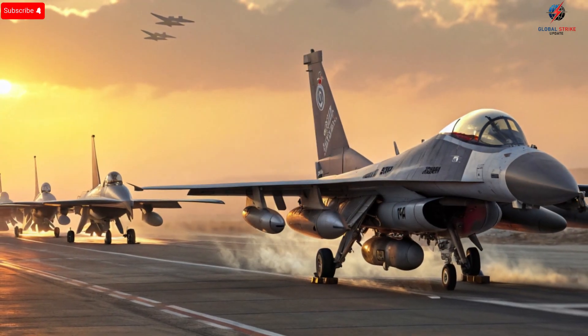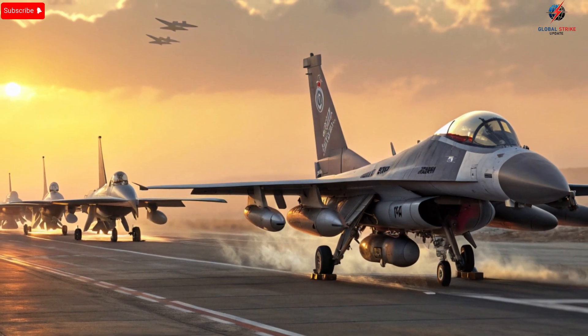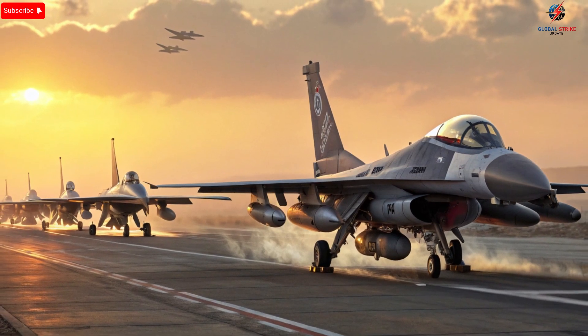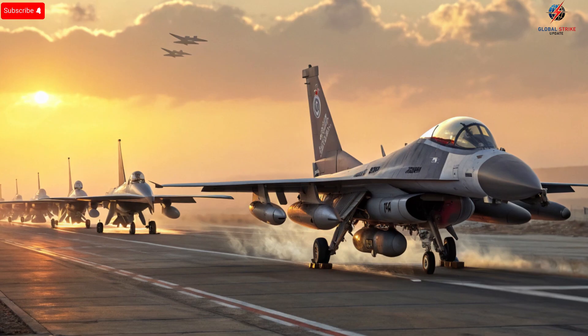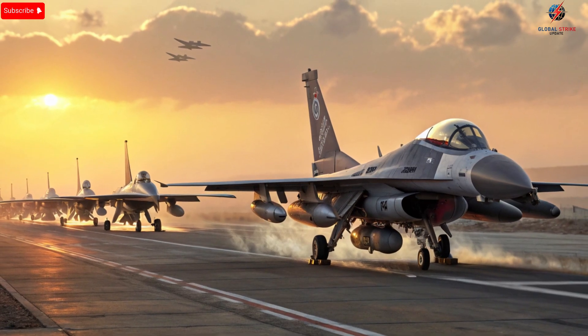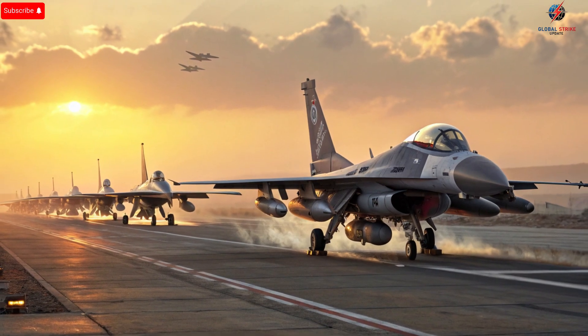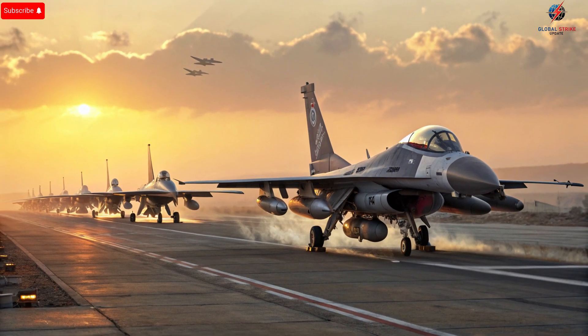The Israeli Air Force has consistently demonstrated that it is capable of both offensive and defensive operations, leveraging technology, pilot training, and strategic planning to maintain air superiority. From rapid response strikes to intelligence-driven missions, the power of these fighter jets cannot be overstated.